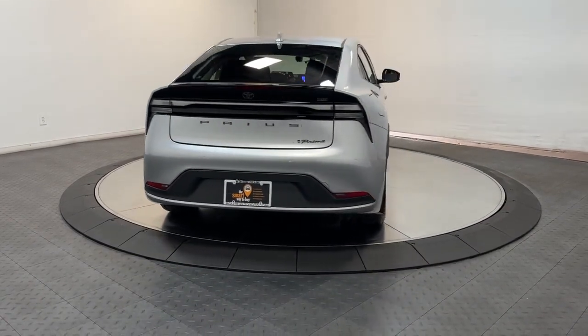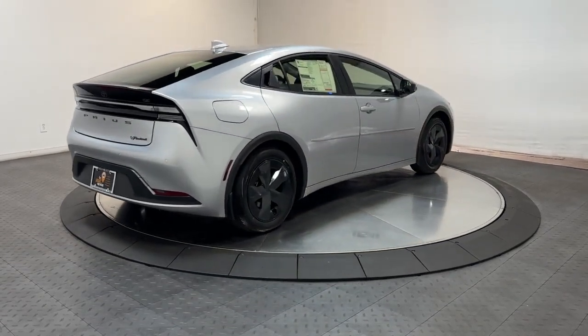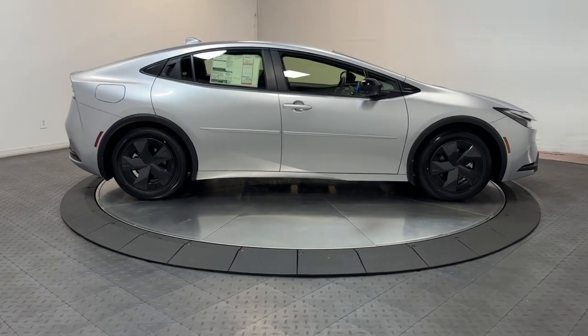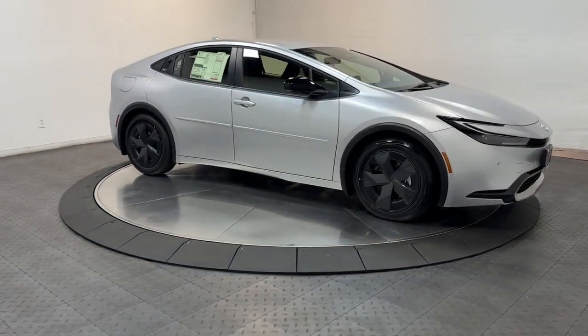These are just some of the great options this vehicle comes with: heated steering wheel, pre-collision system, navigation system, heated mirrors, four-cylinder engine, backup camera, hybrid, Bluetooth connection, blind spot monitor, and Wi-Fi hotspot.